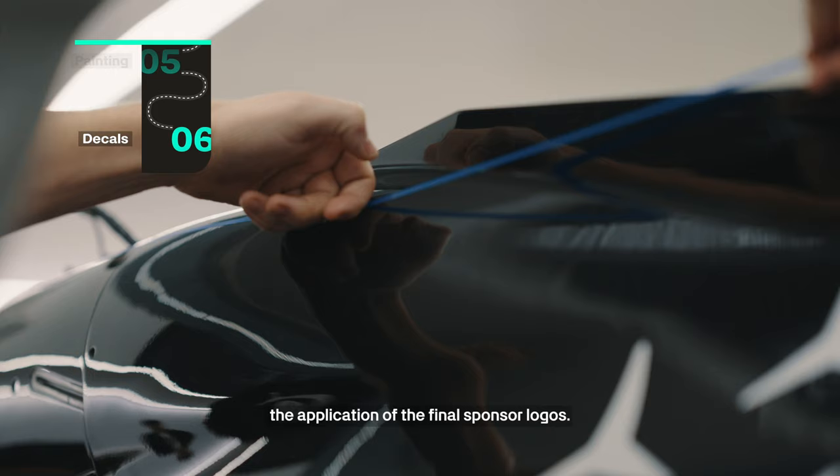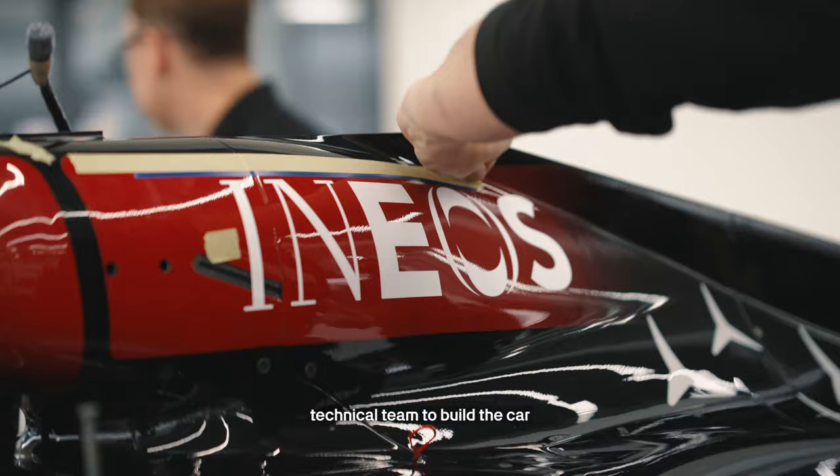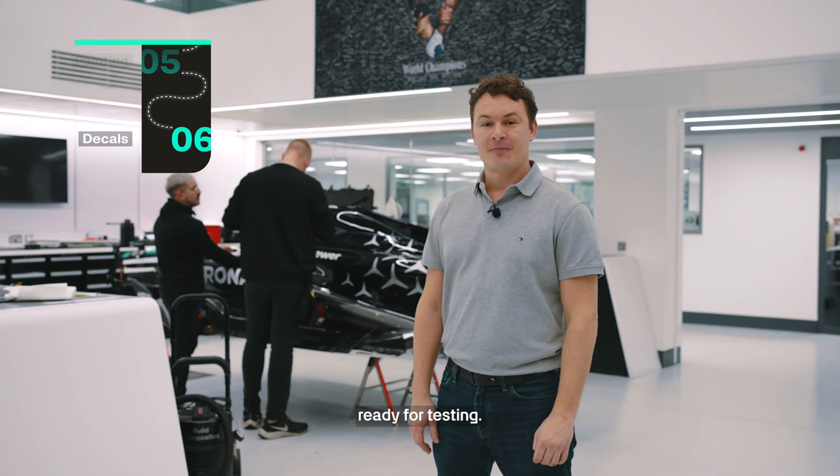Mark and I are just putting the finishing touches to the car with the application of the final sponsor logos. After this it'll be over to the technical team to build the car ready for testing. And that's the livery process start to finish.